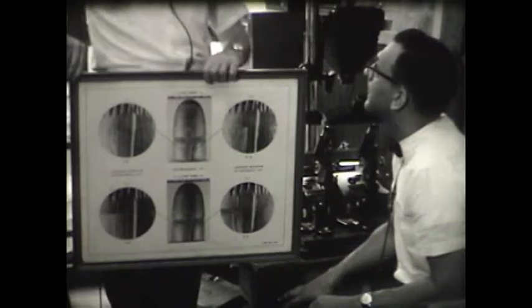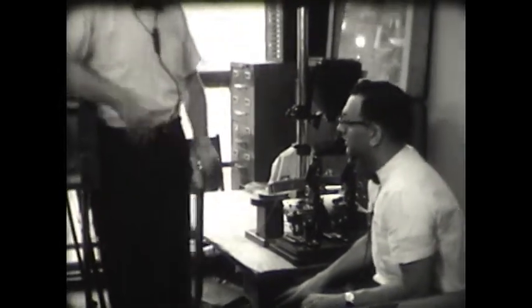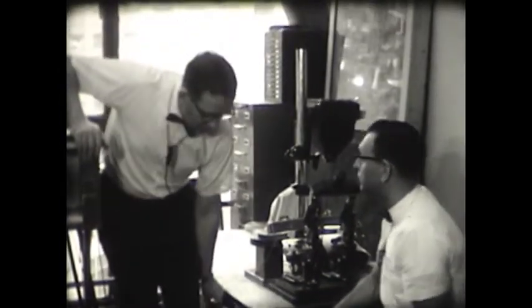Do you do a great deal of this in this laboratory? Yes, sir. We average about 200 guns a year.